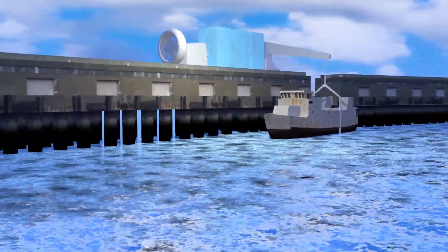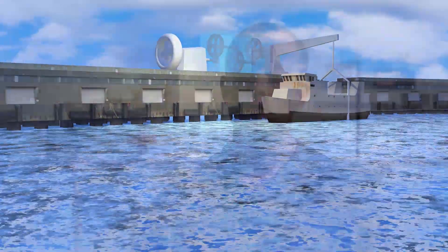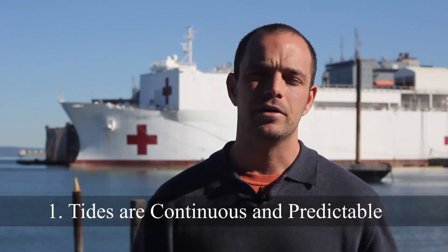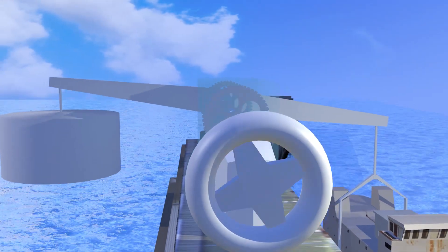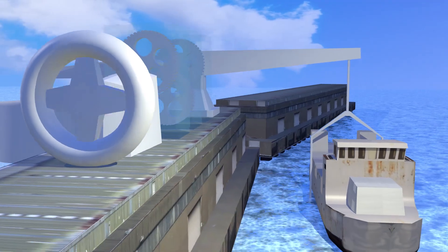This is significant because it gives us three big advantages over existing renewables. The first is that the tides are consistent and predictable, so we're able to design our gearing system to provide for continuous 24-hour power — a big advantage over sun and wind that only provide power when the sun is shining or the wind is blowing.